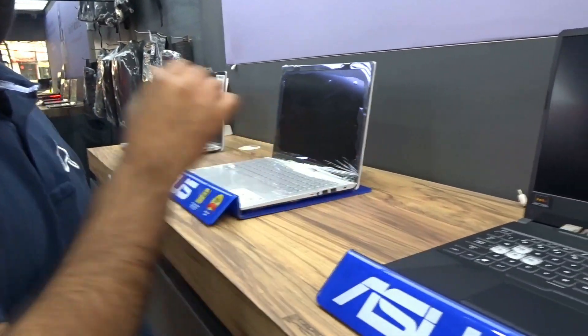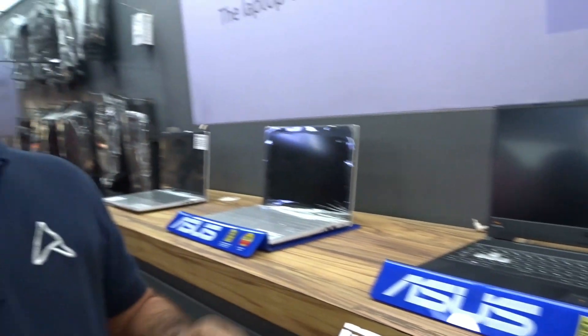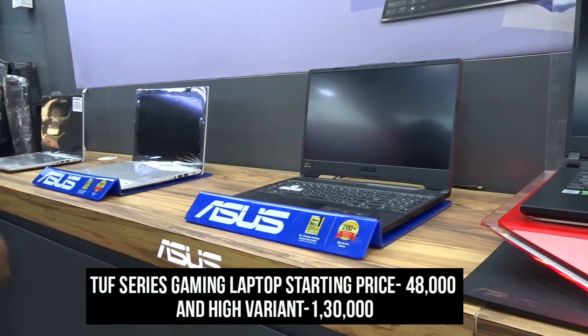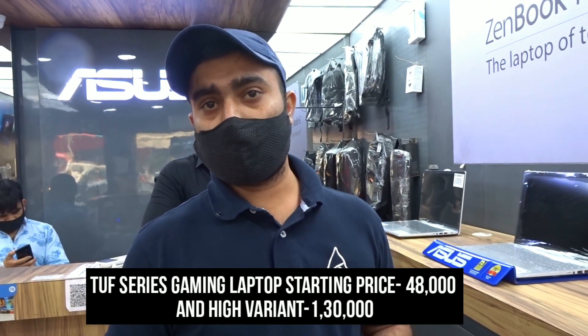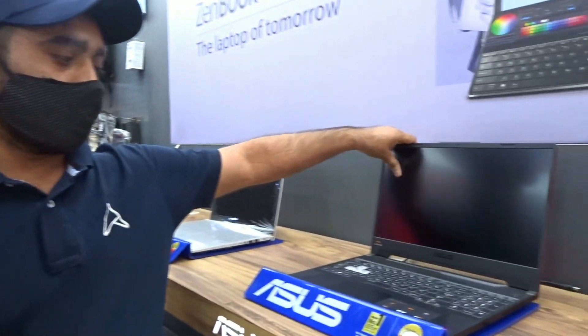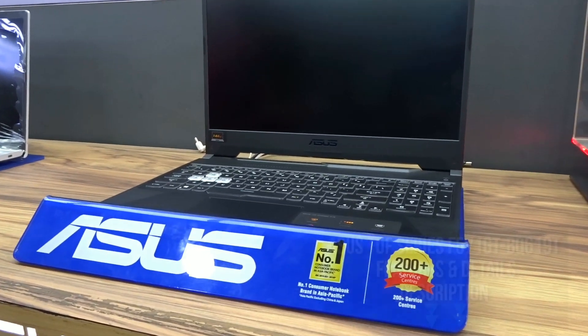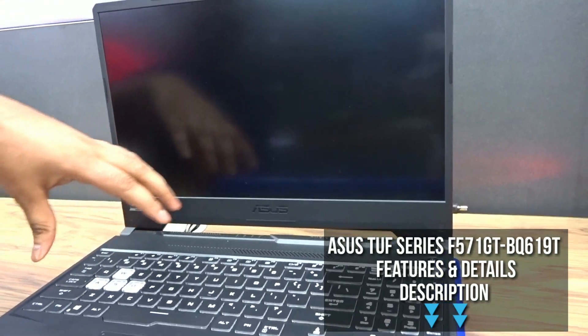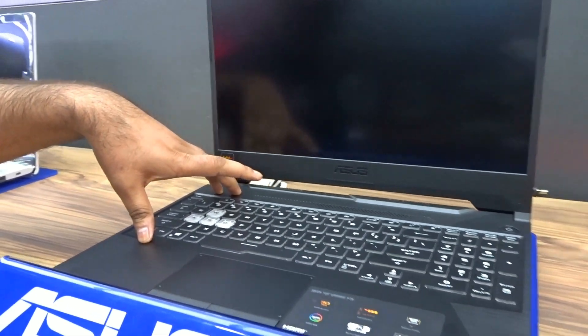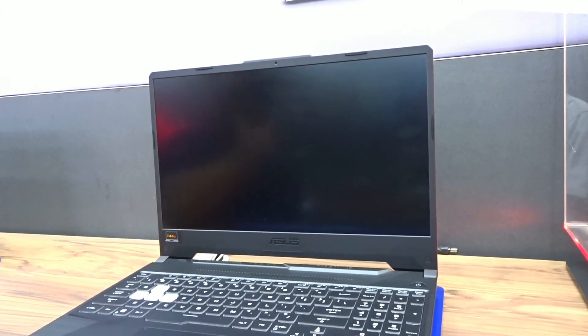I would like to tell you about the top series. The basic starting price is ₹48,000. You will get a laptop in high-end variants with Ryzen 5, Ryzen 9, i5, and i7. Special features include an RGB keyboard and a 4GB graphics card.